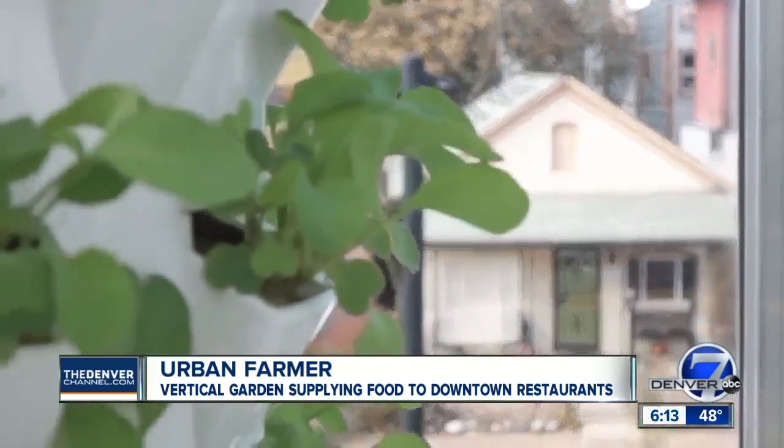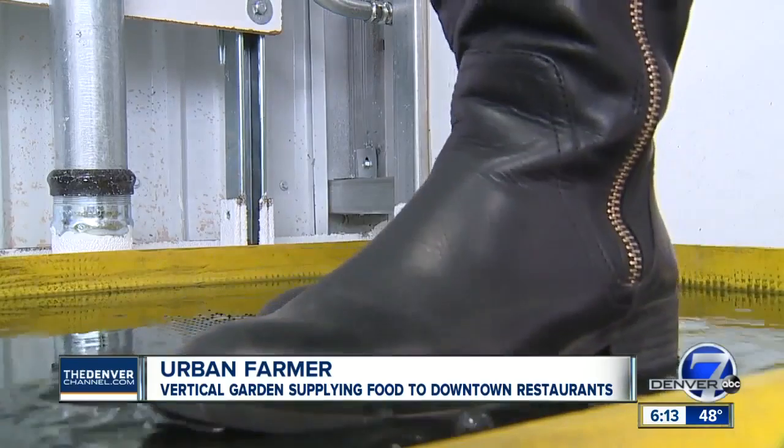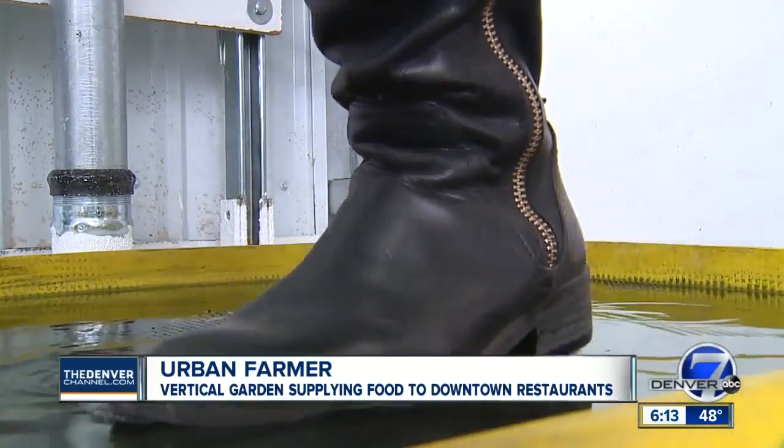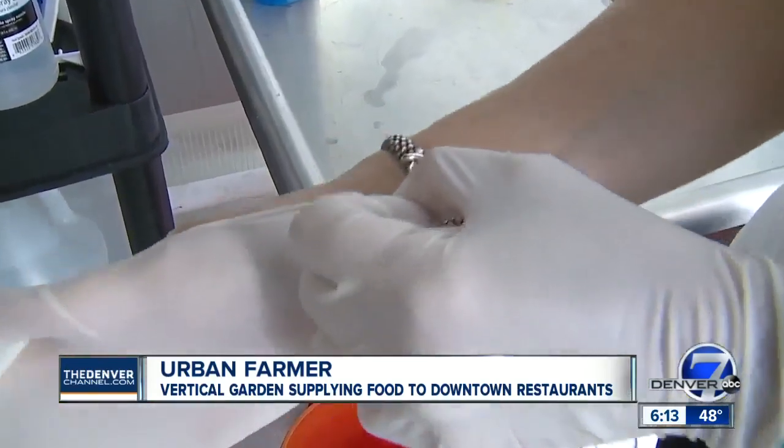Before we stepped inside Alta's Farms, so at this point you're walking into a controlled environment. We had to rinse our shoes, wash our hands, and put on gloves.